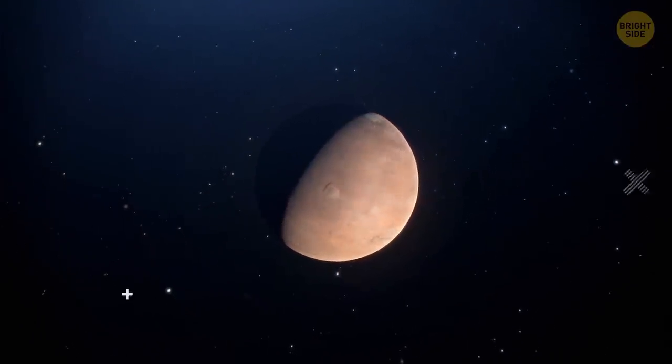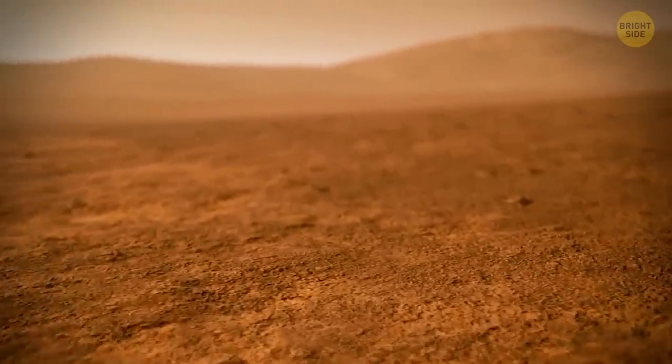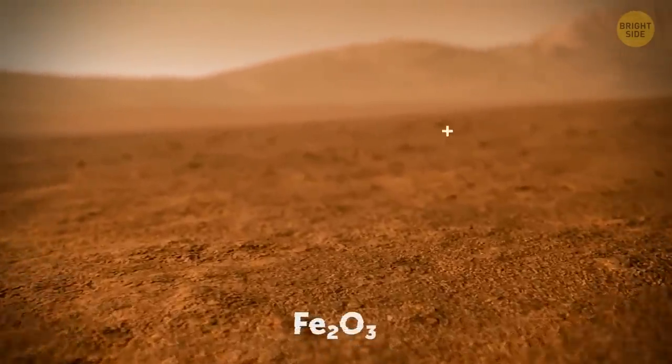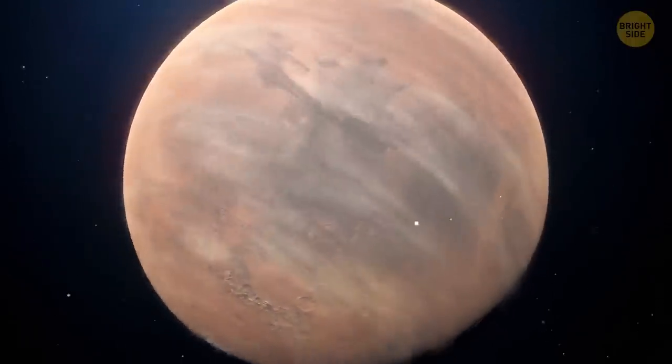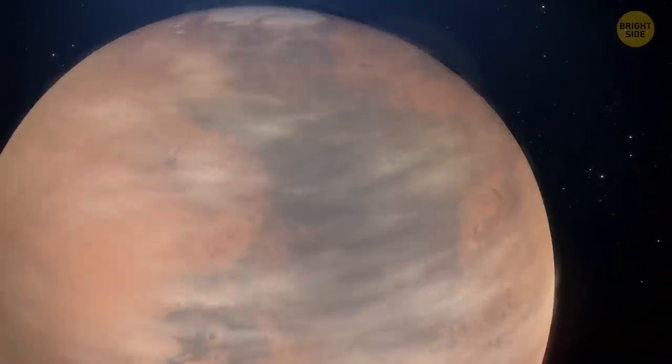Oh, by the way, you might have noticed I keep calling Mars the red planet. Why? Our neighbor is covered in dust, soil, and rock that is rich in iron oxide. That's what gives the surface of the planet its trademark red hue.